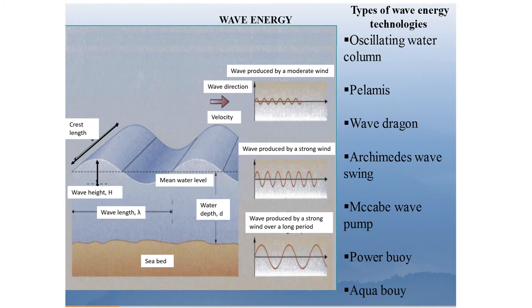The types of wave technologies listed are mainly oscillating water columns, Wave Dragon, Archimedes Wave Swing, McCabe Wave Pump, PowerBuoy, and Aquabuoy.